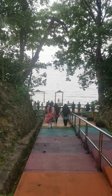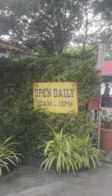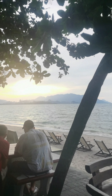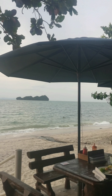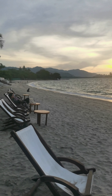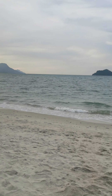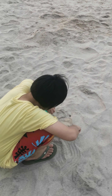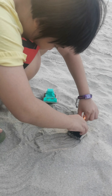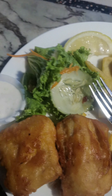Next we went for a walk at the flight stand beach. For our dinner, we had some fish and chips beside the beach with a great view. The food is still okay but the view is fantastic.